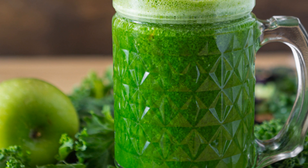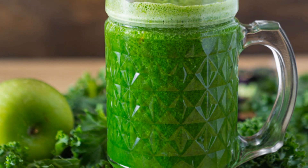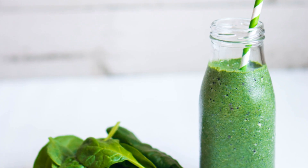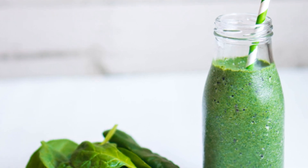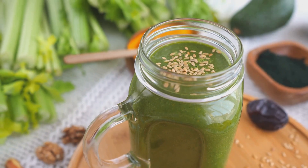Next, let's talk about the Green Machine Elixir. This one's loaded with greens like spinach and kale, which are high in vitamins A and C. Add a slice of ginger, some lemon juice, and a cucumber into a blender.